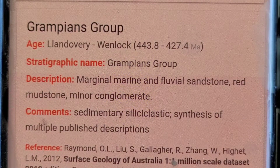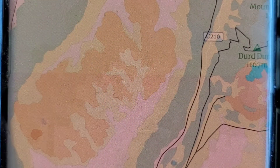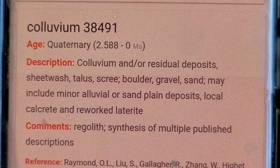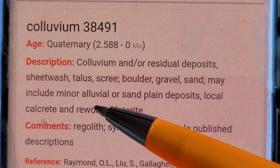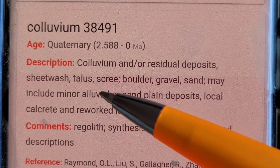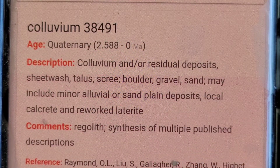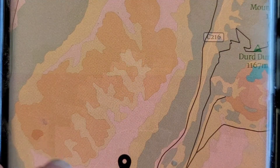If we have a look at the colluvium — this is more recent colluvium — residual slope deposits, sheetwash, talus and scree — they're interchangeable terms — boulders, gravels, sand, minor alluvial sand plain deposits. So it's all different types.